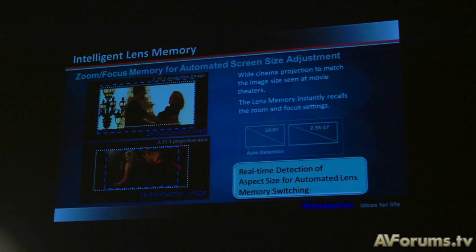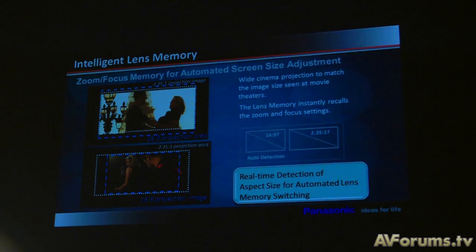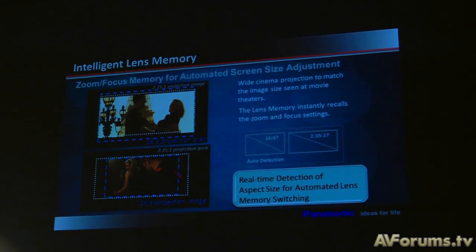The PT-AE4000 had some brilliant features such as the 2.35:1 zoom mode for those who want a cinemascope screen. Does that technology carry over to the new model? Yes — the very popular intelligent lens memory feature from the PT-AE4000 really increased the number of users using cinemascope aspect screens, staying more true to what was intended. That feature is continued on the AE7000 as well.